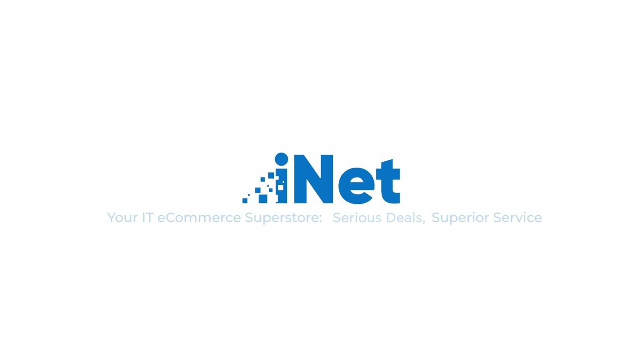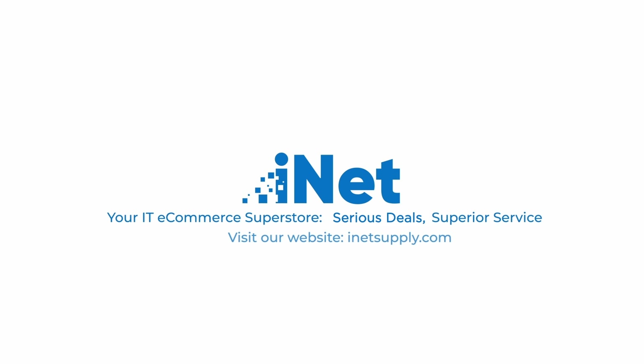Thanks for watching. We will continue releasing a new video about one of our products once a week, so if you enjoyed this video or want to learn more about our product lines, please check below the video and give us a like. If you're not subscribed yet, take a moment to do so — you won't regret it. We post sales and other great deals regularly via our socials, so feel free to give those a follow as well. Links are provided in the description. From all of us here at iNet Supply, thank you for tuning in today. Visit us at iNetSupply.com — serious deals, superior service.